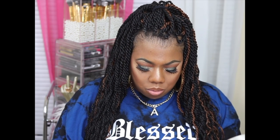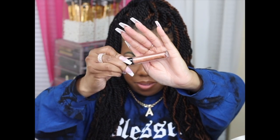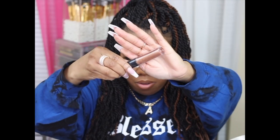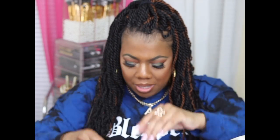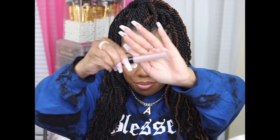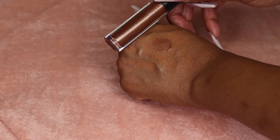Here are the lip glosses I got from MAC. This one is Go For The Gold — that's what it looks like. Then I have Ooh Baby, which used to be one of my favorites when it first came out. And then this one is Dress to Dazzle. Y'all will see those up close in the clips.